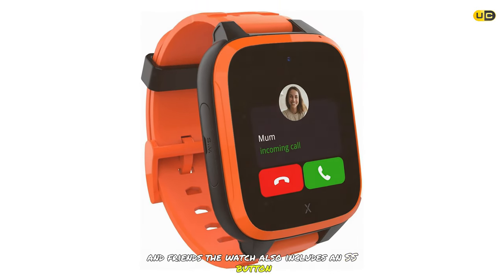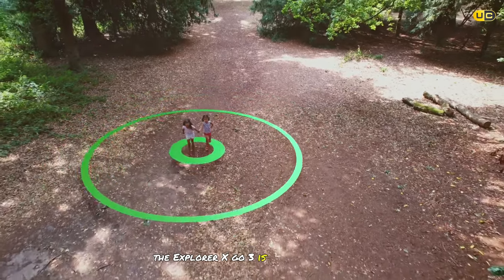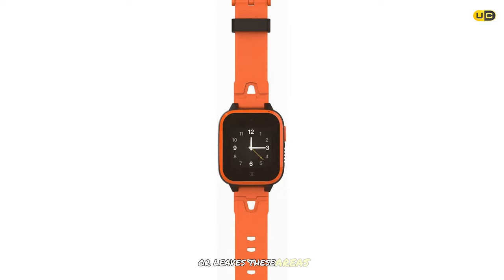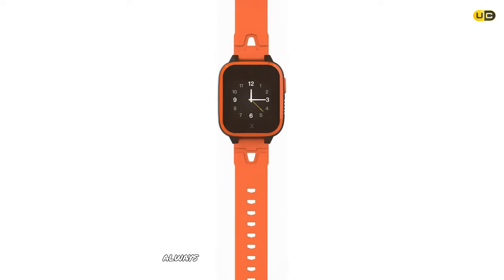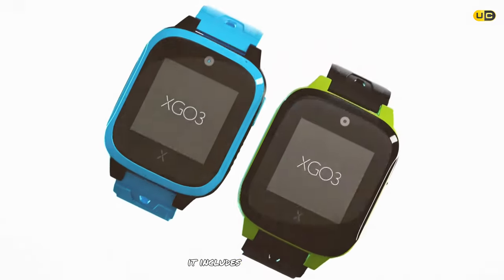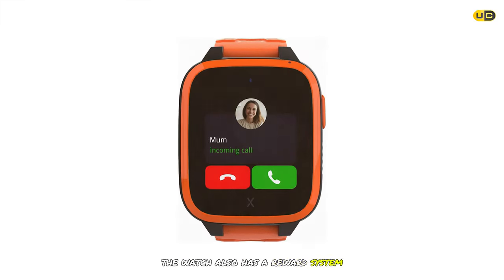The Explorer X Go 3 includes an SOS button that sends an emergency alert with the child's location, and a GPS tracker with real-time location tracking and safe zone notifications. In addition to safety features, it offers a step counter to encourage physical activity and a camera for kids to capture favorite moments.